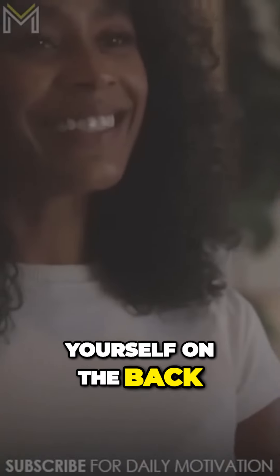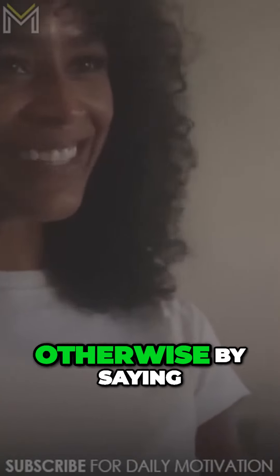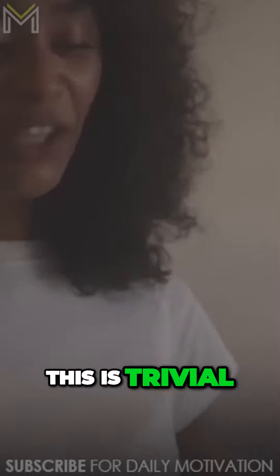You can pat yourself on the back — especially if you're depressed, a little harder than you might otherwise — by saying: this seemed trivial, but I did it.